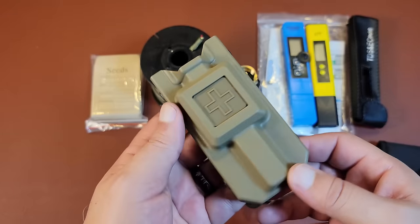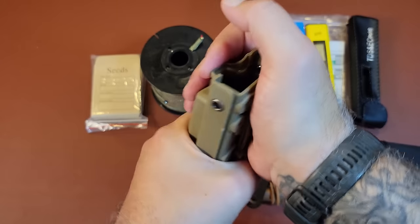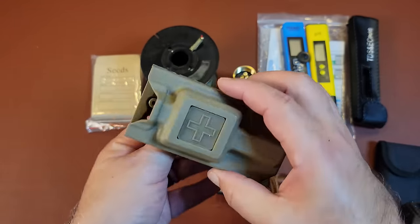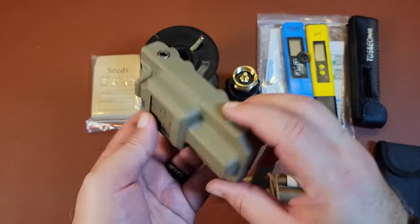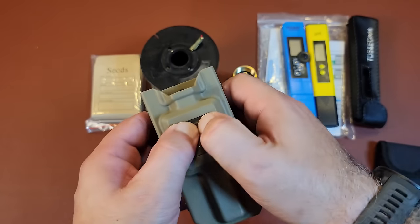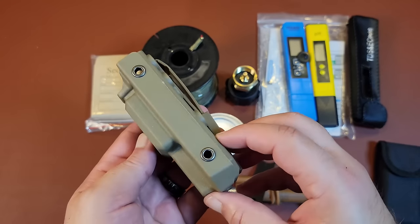Moving along, this is a tourniquet holder. I wanted to compare it to my North American Rescue tourniquet holder. It seems very well built — the plastic is not crushable; I can't crush it with my hands or twist it. It's a tourniquet holder you'd wear on the outside of your belt. The strap is a rubberized strap, very reminiscent of other straps I've seen. Some people can add this to their MOLLE. The quality is pretty solid compared to the ones I've paid $30 to $60 for just because of the brand name.